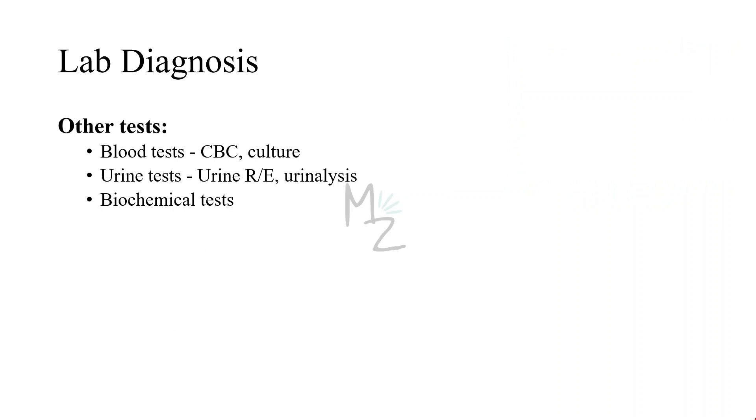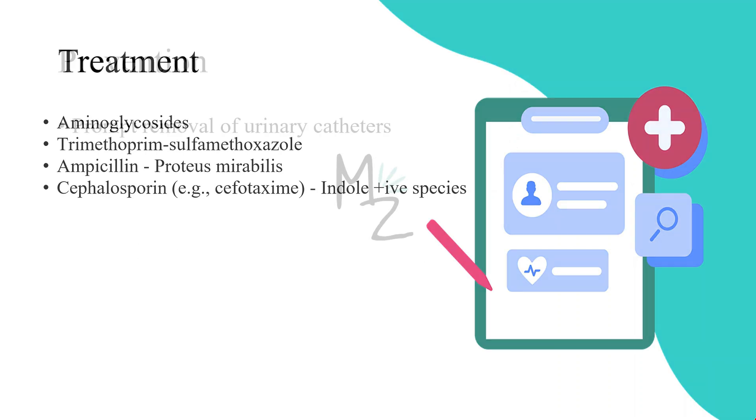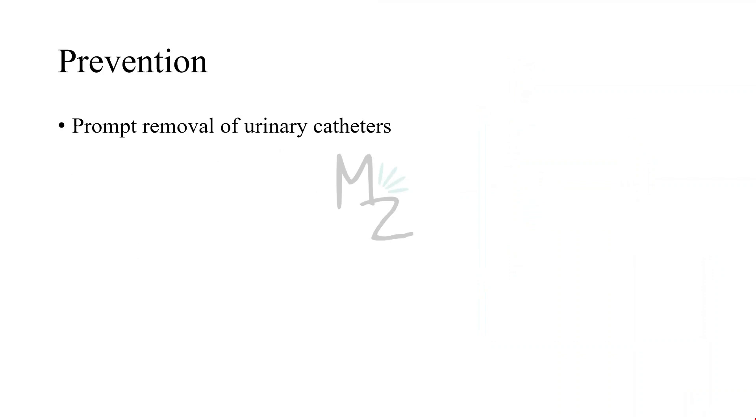Treatment: the treatment for infections caused by Proteus and its species includes aminoglycosides, trimethoprim-sulfamethoxazole, ampicillin for Proteus mirabilis, and cephalosporins — for example, cefotaxime, which is used for indole-positive species. Prevention: there is no specific preventive measure, but many hospital-acquired urinary tract infections can be prevented by prompt removal of urinary catheters.